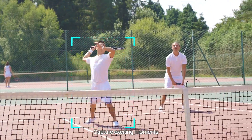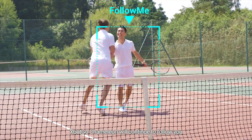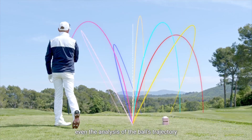Capture exciting moments and automatically play them back in slow motion. Despite fast movement and obstructions, X-Bot Go 2 will continue to follow you — capturing more action details and providing motion and pose analysis, even the analysis of the ball's trajectory.